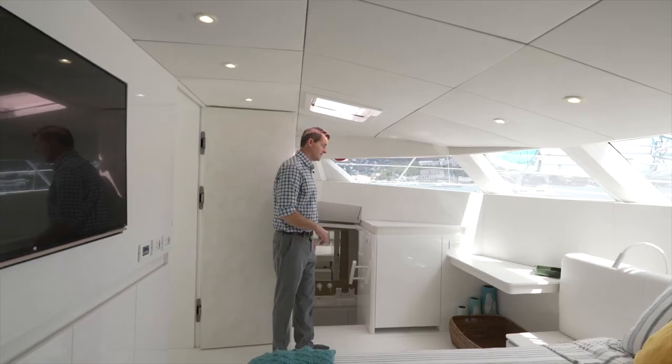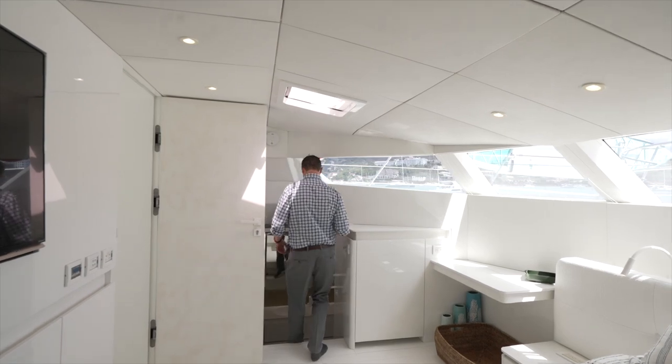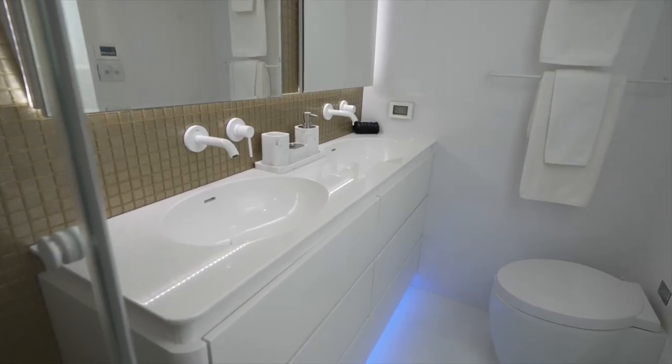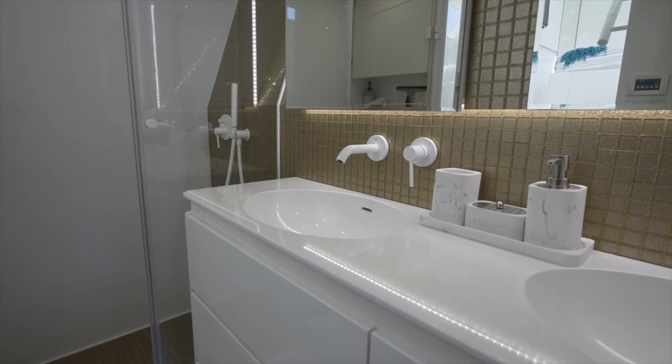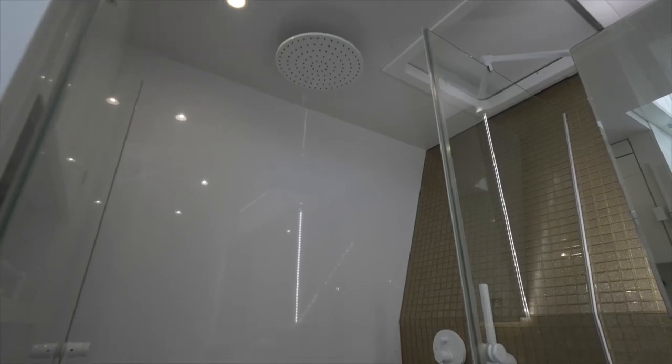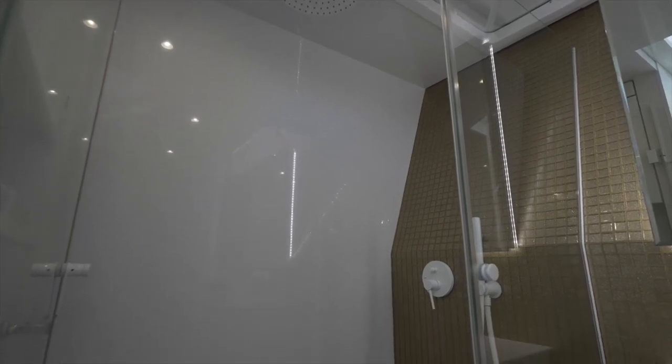On the port side we walk down to the ensuite master. Forward there's a nice electric toilet. Outboard there are two dual-basin sinks with plenty of storage below, and to the aft there's a huge dedicated shower with a glass enclosure.